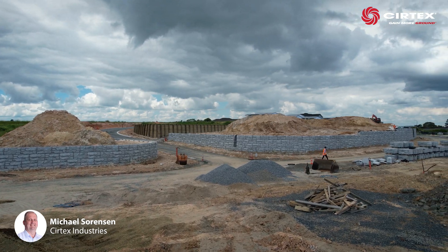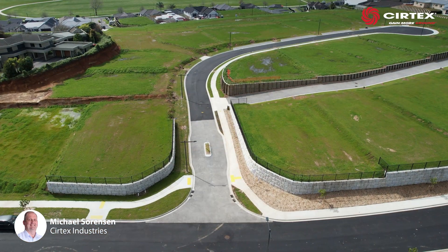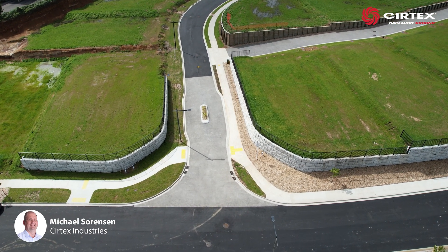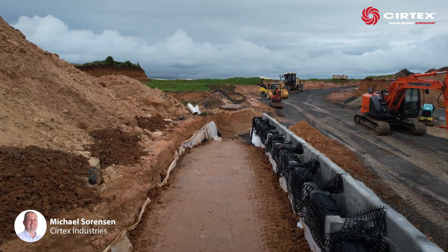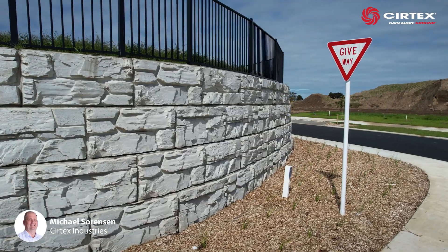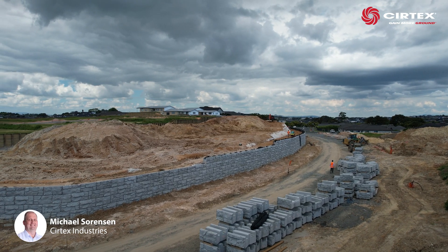Some initial concepts were proposed showing how a Magnum Stone solution could form the outward facing walls and main entrance to the development. Initial tests using the Magnum Stone MSE system with Stratogrid reinforcement gave engineers from AECOM enough assurance to implement a complete design of the wall utilising the on-site fill material.